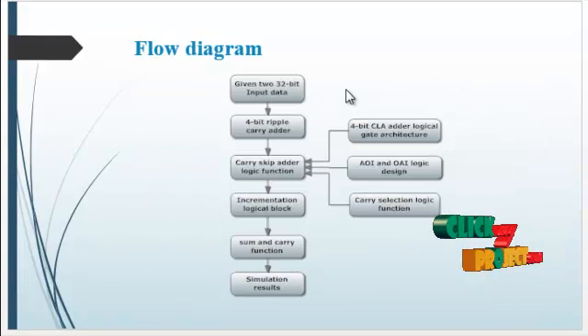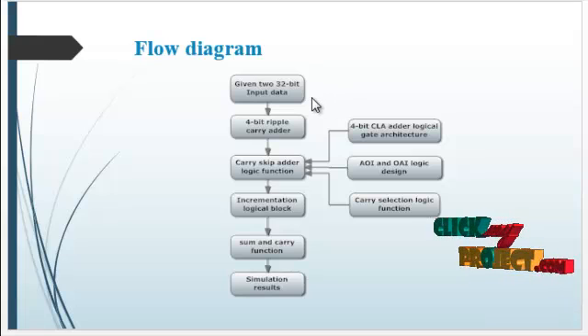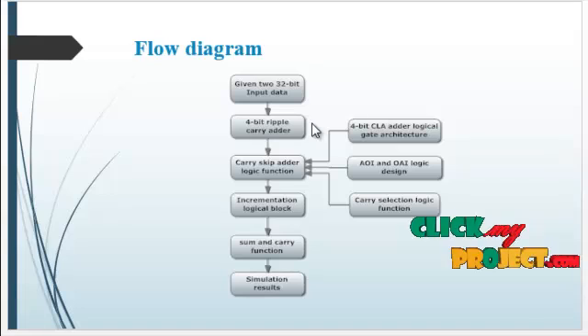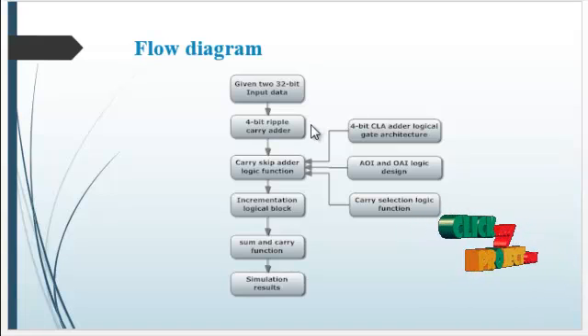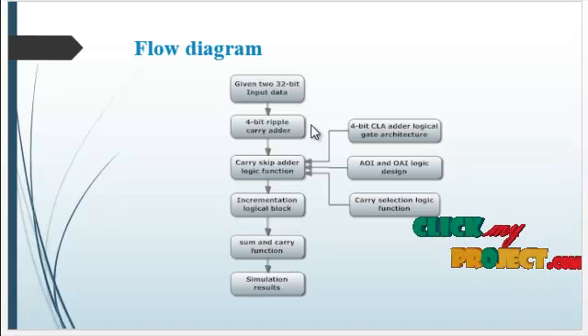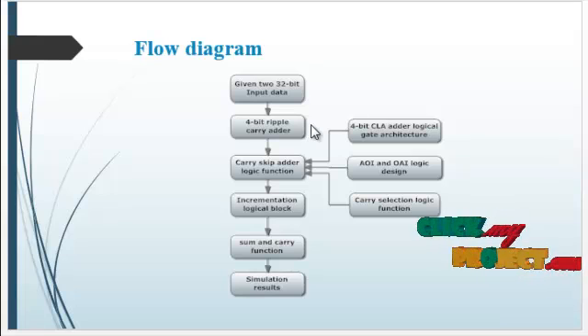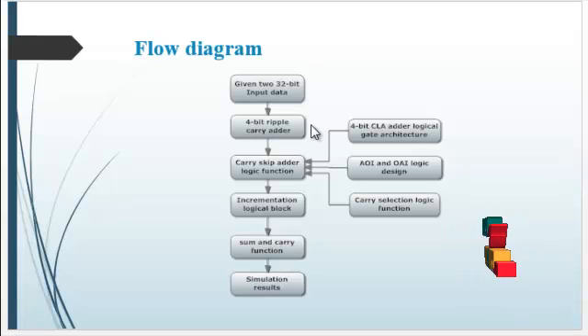Let's see the flow diagram. First, 32-bit input data is given to process the entire architecture. Then a 4-bit ripple-carry adder is implemented, which takes 4-bit inputs from two input operands and processes the sum and carry.